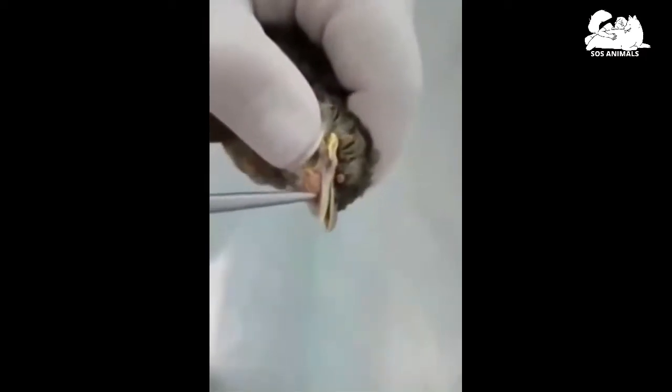Hi everyone and welcome to SOS Animals channel. In this video we want to talk about the flystrike problem on birds and chickens.